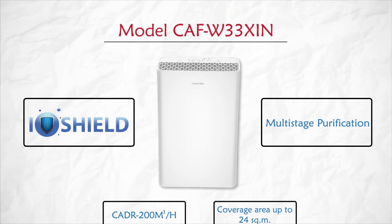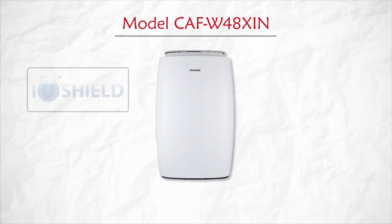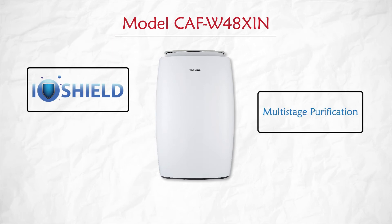In addition to IO Shield technology and multi-stage purification, model CAF W48 XIN also has Air Track technology, which continuously monitors the air quality and displays it through different colors.